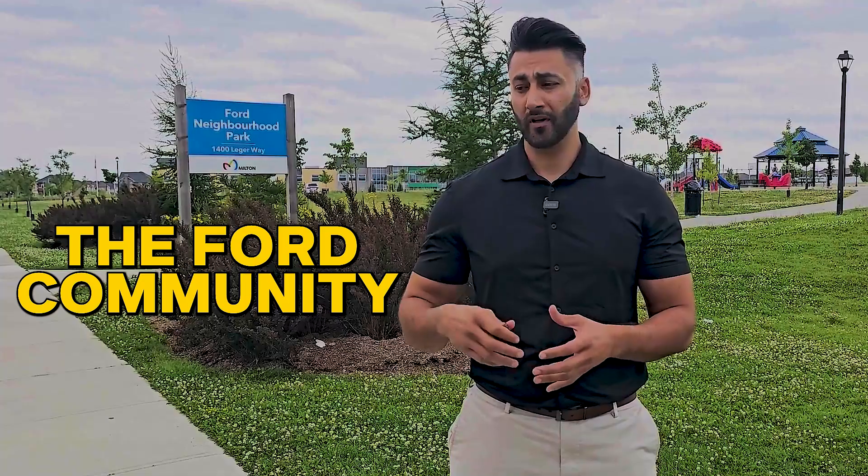Today we're diving into one of Milton's newest and most charming neighborhoods — the Ford community. Whether you're considering moving here or just curious, stick around as we're going to talk about demographics, its history, homes, schools, neighborhood home prices, and we're also going to give you a tour of this neighborhood to give you a sense of what it's like to live in this community.